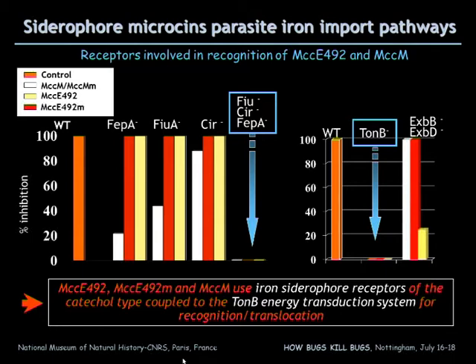These receptors are called FepA, Fiu, and Cir. We tried the single mutants, double mutants, and the triple mutants, and we observed that the triple mutants in Fiu, Cir, and FepA — the three receptors — become fully resistant to the microcine, the siderophore microcine, and the unmodified form too.